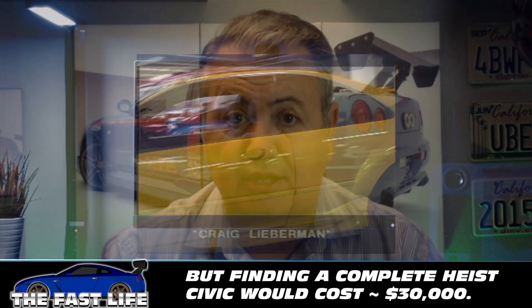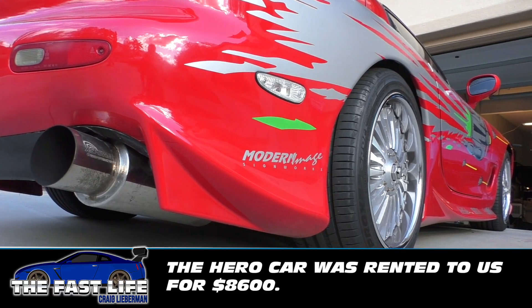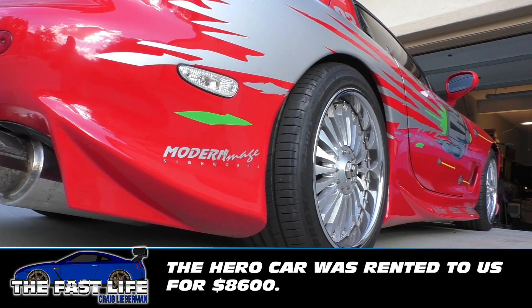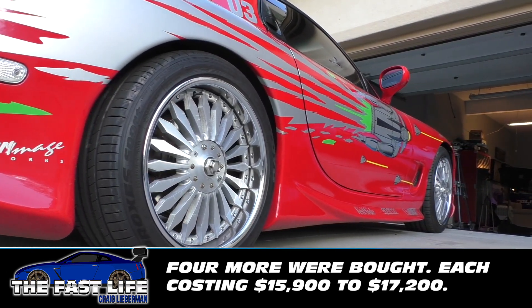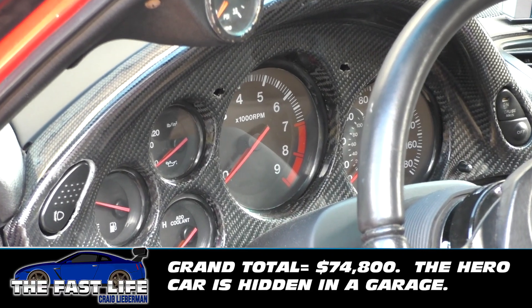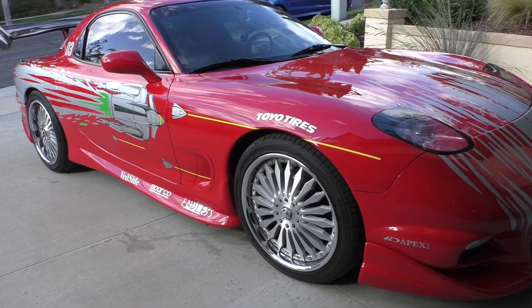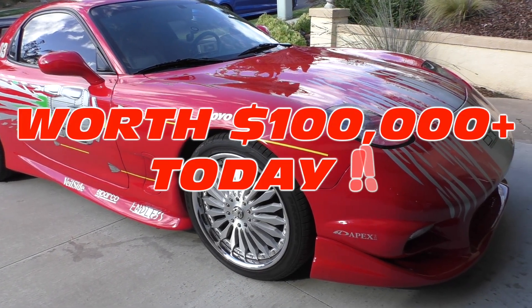Dom's RX-7 will set you back quite a bit more. The Hero 1 car was rented from a private owner for $8,600. There were four more RX-7s built, each costing between $15,900 and $17,200. The grand total for all of them was $74,800. If you wanted to buy one of these cars today, they'd easily be over $80,000 for a junker assuming it was a complete car, and the Hero cars would be hundreds of thousands of dollars.